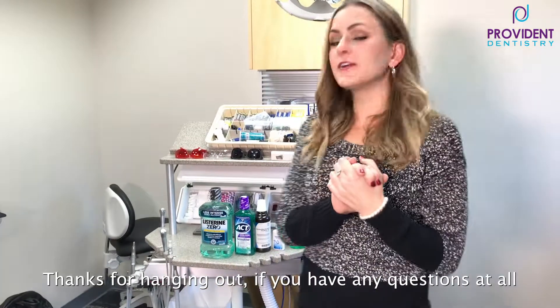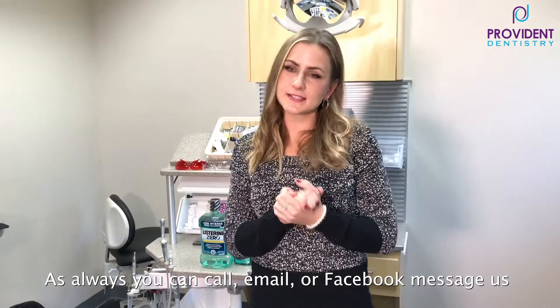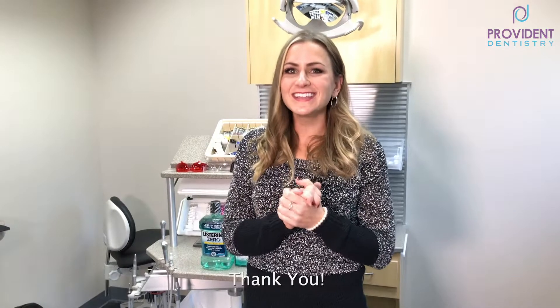Thanks for hanging out with me, and if you have any questions at all, as always you can call us, email us, or Facebook message us. Thank you.